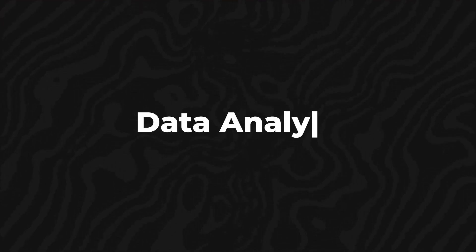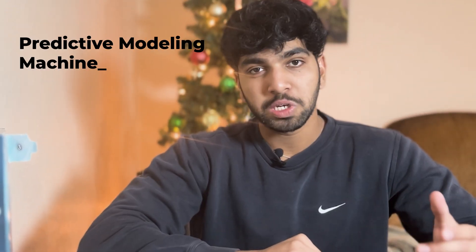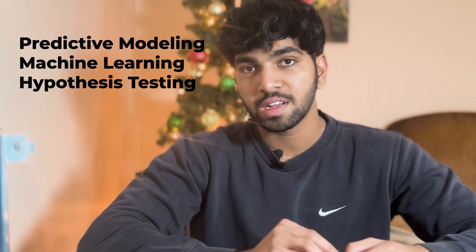So the most popular question I get on the channel is: what skills do I need to become a data analyst? I've made a lot of videos on the topic and I highly recommend you check those out. Data analyst is a very wide job role. Some data analysts just use Excel or Google Sheets, and some go into predictive modeling, machine learning, hypothesis testing, and stuff like that.